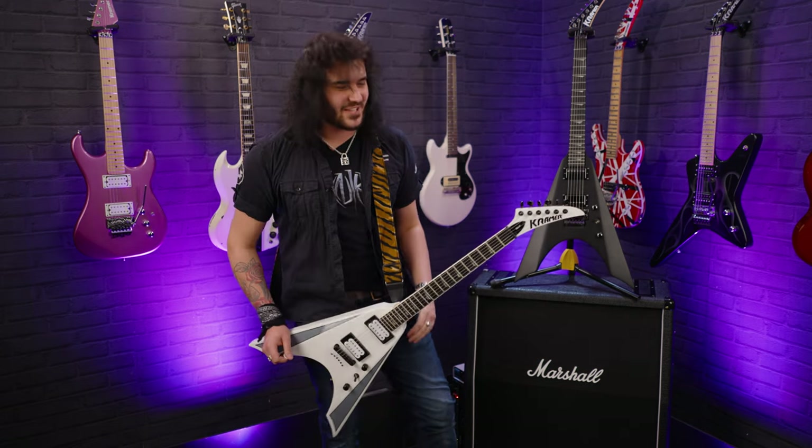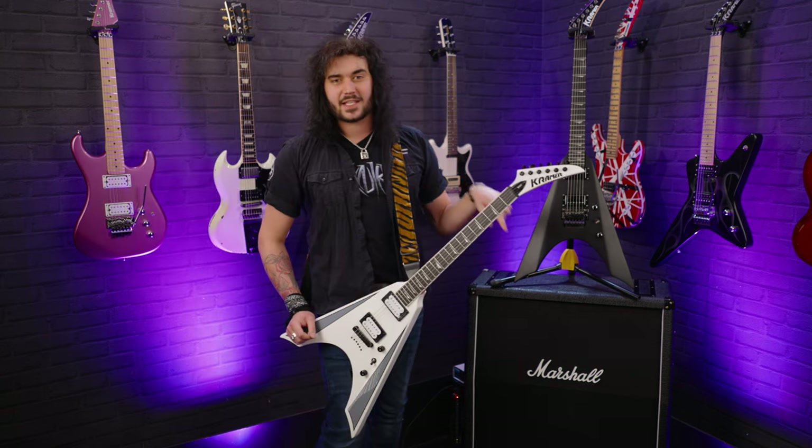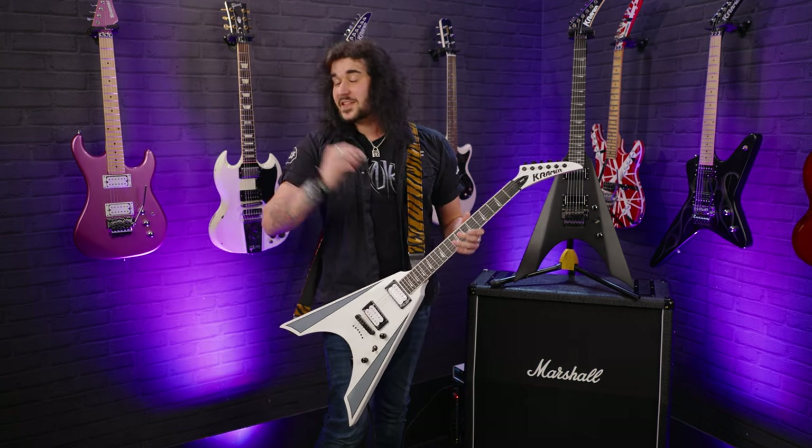You get the gist — it sounds kick-ass. You're hearing it through a PV6505 mini head on the floor, through a Two-Note Torpedo Captor X which is emulating a PV cab, then going into your ears.